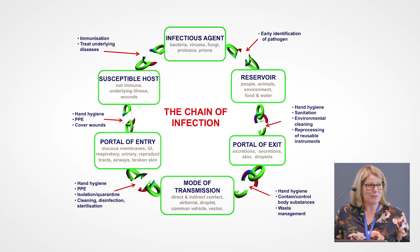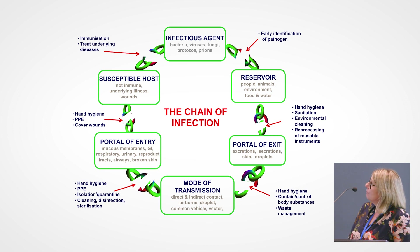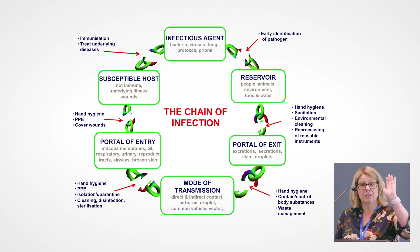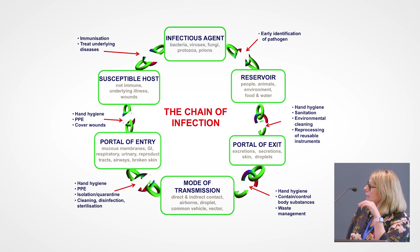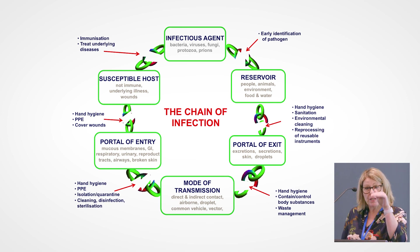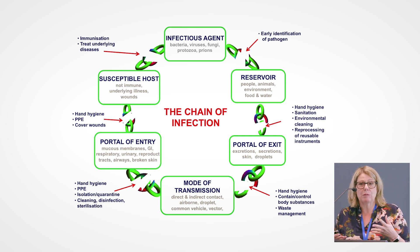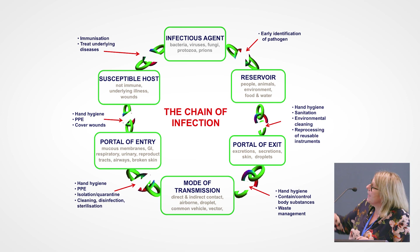Everyone is aware of the chain of infection, and if you break any of these links in the chain you've got a good chance of stopping infection. The chain always starts with an infectious agent; it then needs to infect a reservoir, and there needs to be a portal of exit — a way of getting out of the person to infect another. The mode of transmission can be direct or indirect contact, then into a susceptible host. Any of these links can be broken at any time, and when you look at all the ways of breaking each link, hand hygiene is a very common factor.